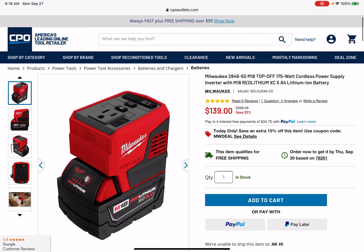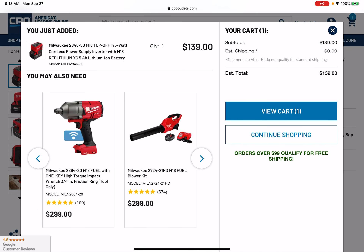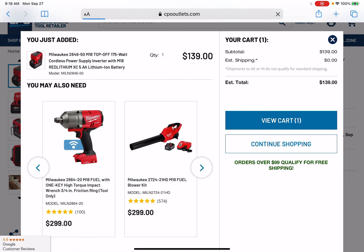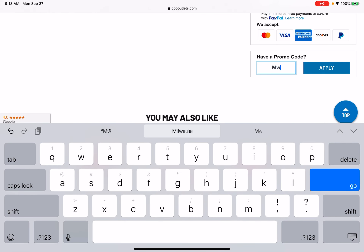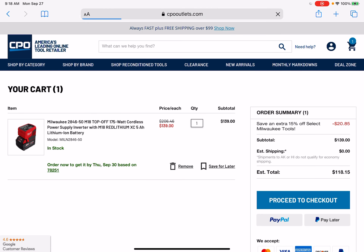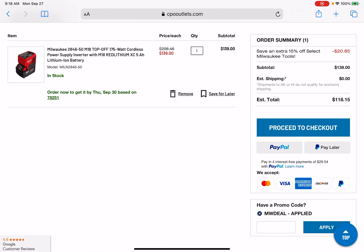Over at CPO Outlets, it seems they began to clearance them out already, fam. So $139, and then if you punch in coupon code MWDEAL, you'll get an extra 15% off. So let's go ahead and do that — $118 shipped, fam.